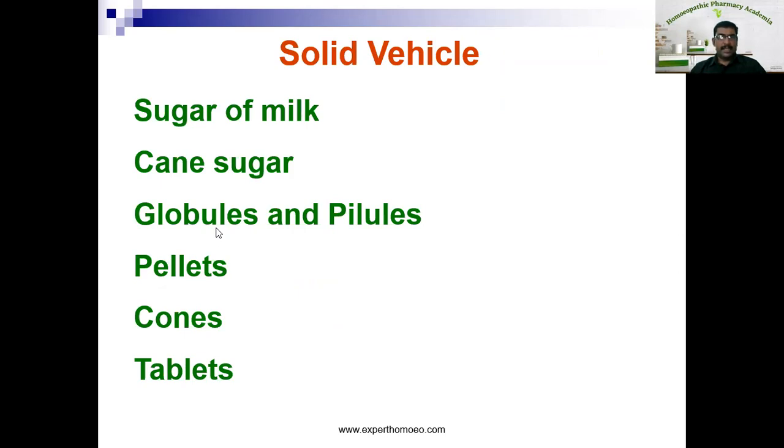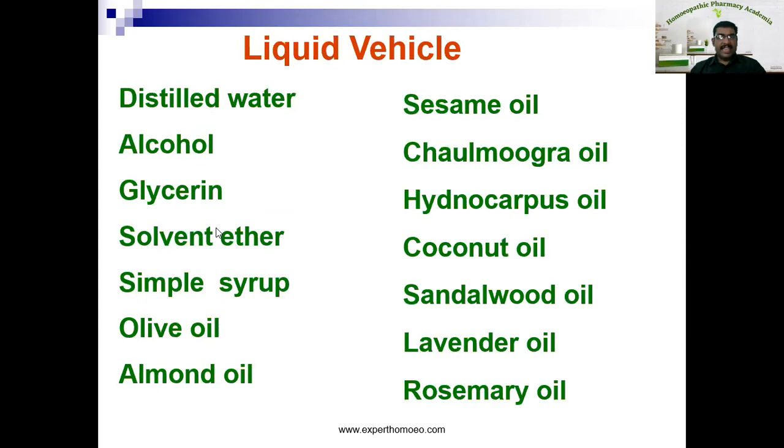The examples of liquid vehicles are: distilled water, and alcohol — there are different types of alcohol used as liquid vehicles like strong alcohol, rectified spirit, dispensing alcohol, dilute alcohol, etc. Then glycerin, solvent ether, simple syrup, olive oil, almond oil, sesame oil, chaulmoogra oil, hydnocarpus oil, coconut oil, sandalwood oil, lavender oil, and rosemary oil. These are the examples of liquid vehicles.